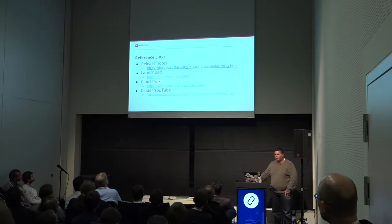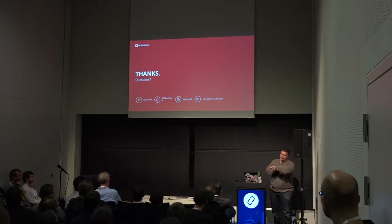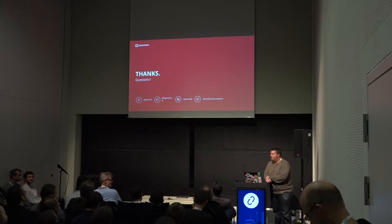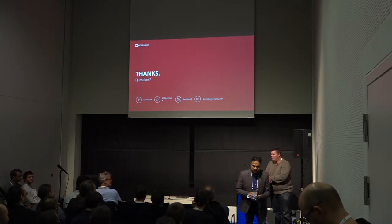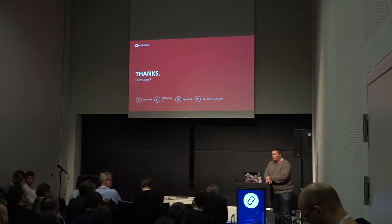Some links here that will be out in the presentation when I get it posted, reference for what we're doing, and also the release notes — there's a lot more detail in there as to what we've done in Rocky. Thank you, and yes, with one minute to spare. Does anybody want to ask a question? I answered all your questions, I covered everything you wanted. Well, thank you for coming to the project update. If you need anything, find us out on OpenStack Cinder in IRC or post something to the mailing list and we'll be glad to help you. Happy storage — go forth and save your data. Thank you.